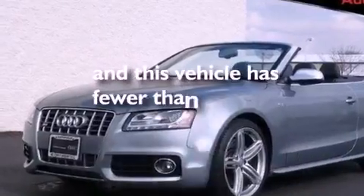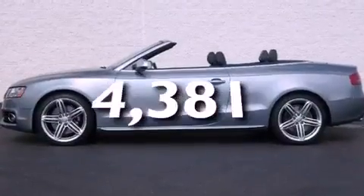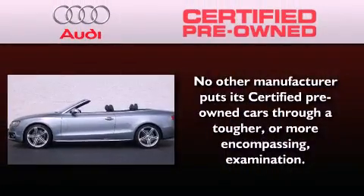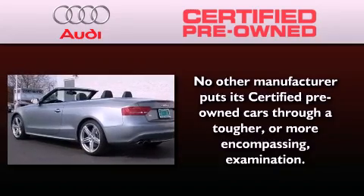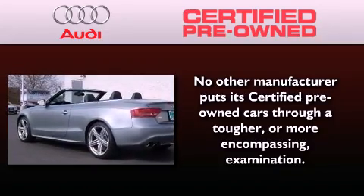This vehicle has less than 5,000 miles. With this Audi, each and every detail was considered, both when built and when it was given a certified stamp of approval.